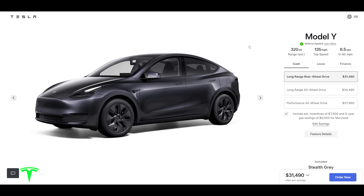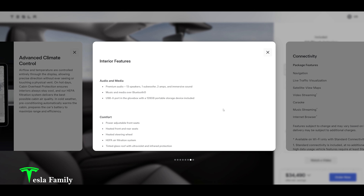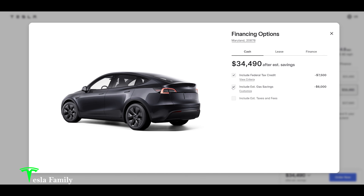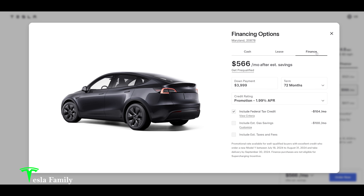Now on to selecting your options. There are three options: the long-range rear-wheel drive, the long-range all-wheel drive, and the performance all-wheel drive. I'm going to go with the long-range all-wheel drive because you get premium audio with it. My current Model 3 has the full complement of premium audio with 13 speakers, one subwoofer, and two amps — it sounds amazing. We're going to include the estimated incentives and edit the savings to only include the federal tax credit. This is going to be financed with a down payment of around $20,000 with the trade-in of my wife's car, and I don't want to do more than five years.